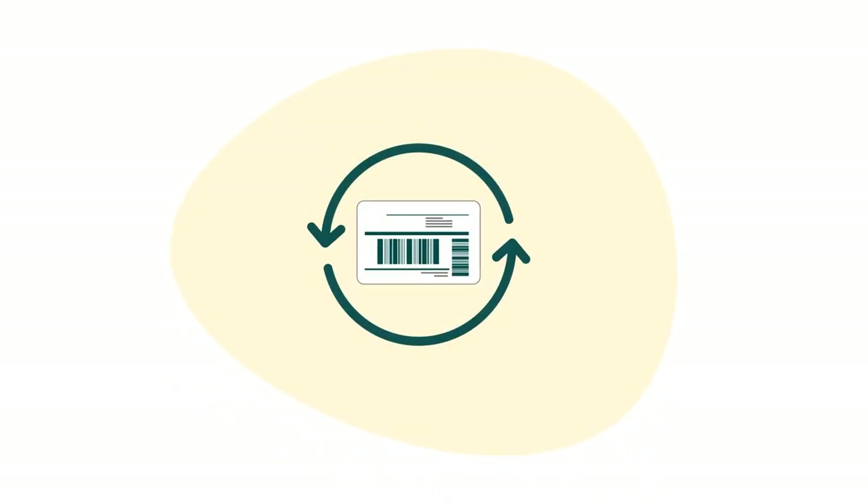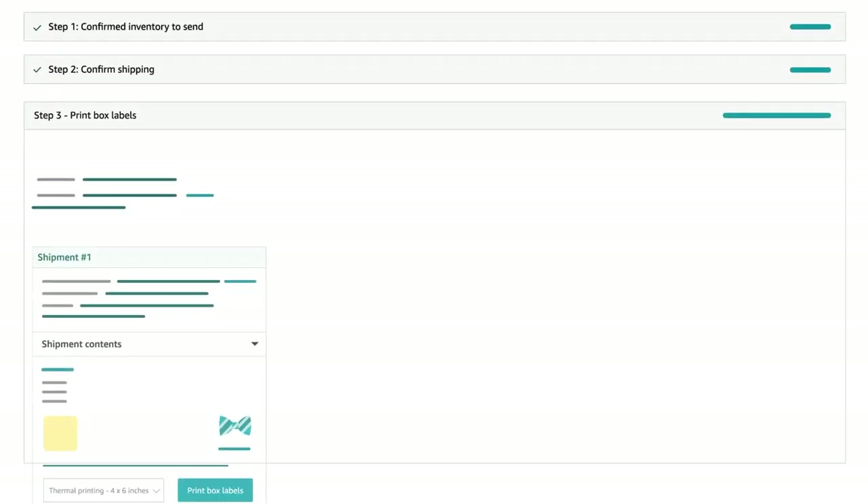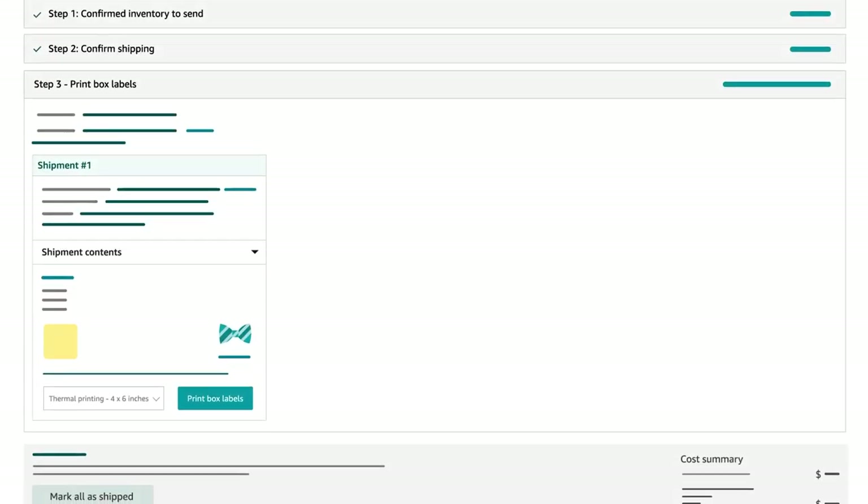Do not reuse labels, and keep all labels uncovered so they are readable and scannable. All labels can be printed in Step 3 after you select your label format by clicking Print.